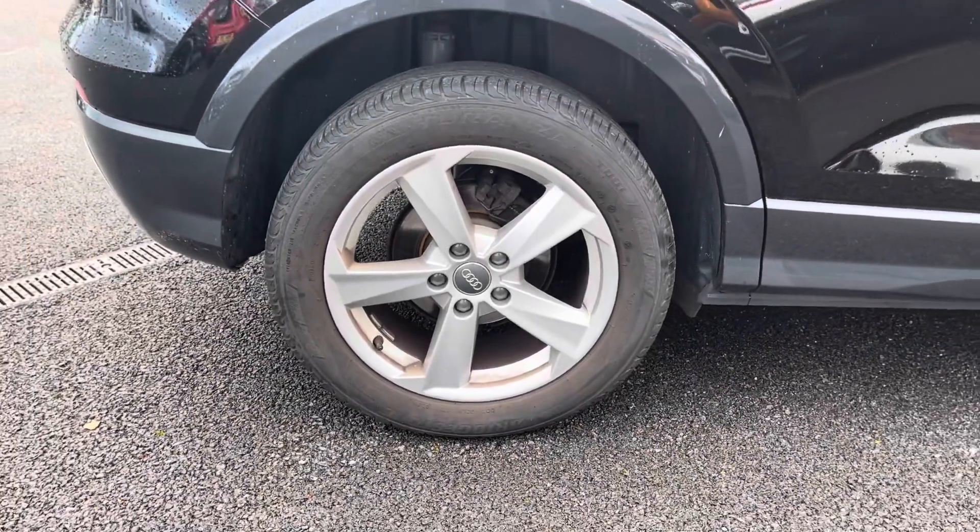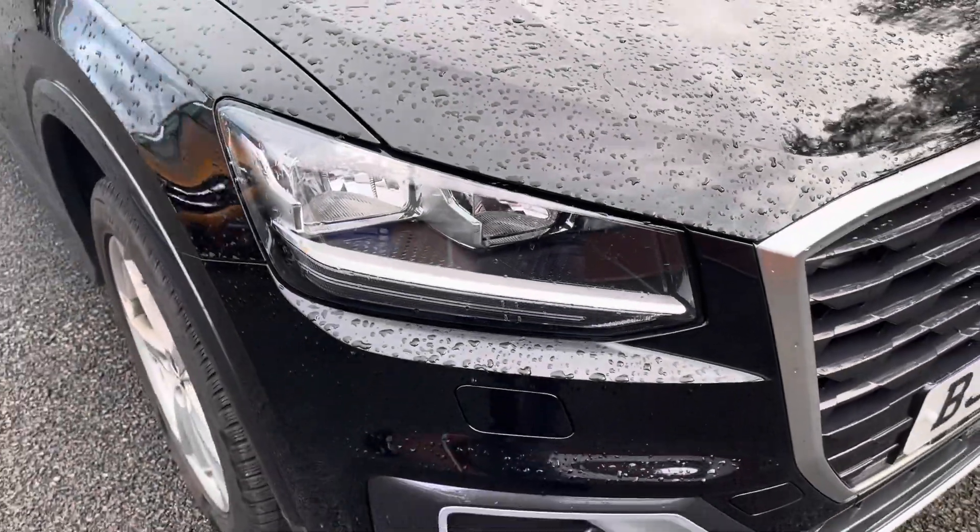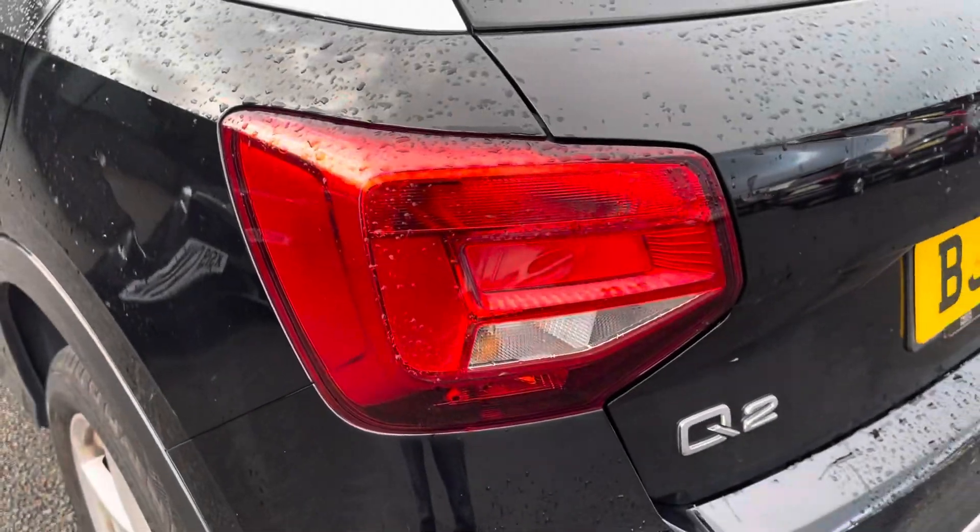It does come with 17-inch alloy wheels, which really complements the black exterior very nicely. You do also have your headlights there, ensuring you always have crisp visibility at night.